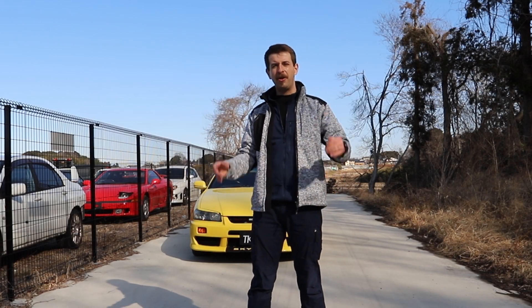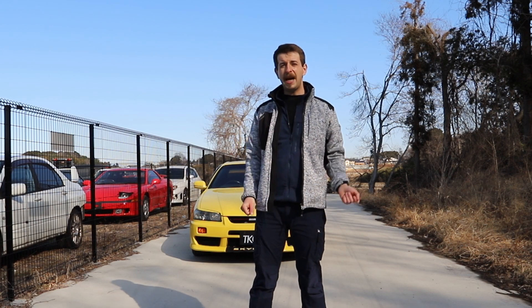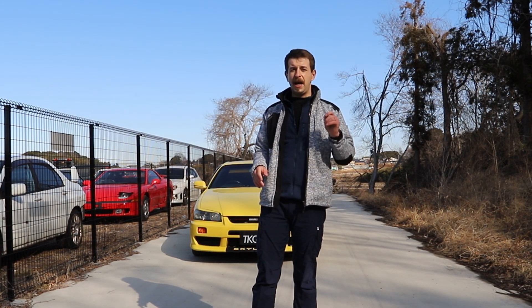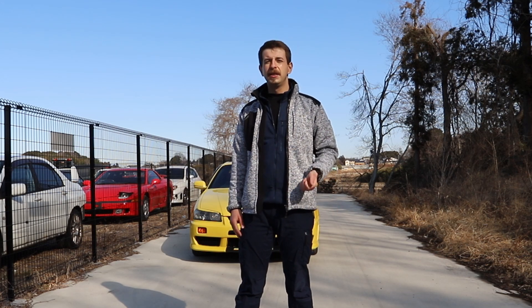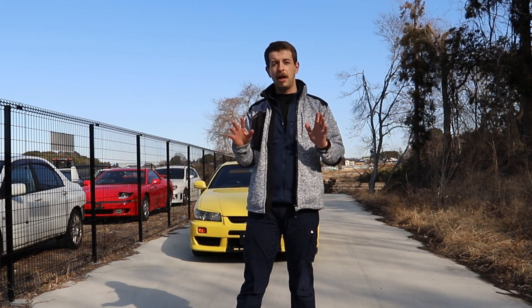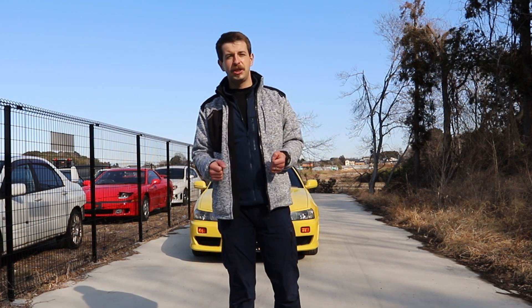Hi guys, it's Paul and welcome to this week's video. So last week we toured the Tokyo Artists Alarm with you, and this week we will show you another R34 that will make its way to the USA this year. It's right behind me and its color makes it really hard to miss. Let's have a closer look at this beautiful GTT.